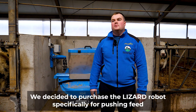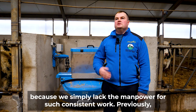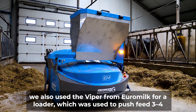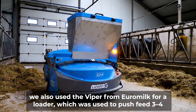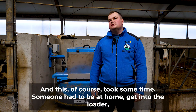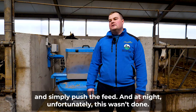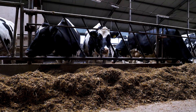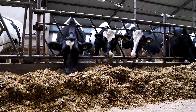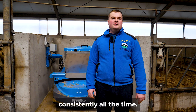We decided to purchase the lizard robot specifically for pushing feed, because we simply lacked the manpower for such consistent work. Previously, we also used the Viper from Euromilk with a loader, which was used to push feed three to four times a day. This, of course, took some time — someone had to be at home, get into the loader, and simply push the feed. And at night, unfortunately, this wasn't done. That's why we decided to purchase this device, so the feed would be pushed consistently all the time.